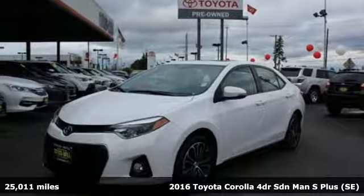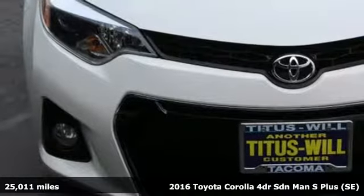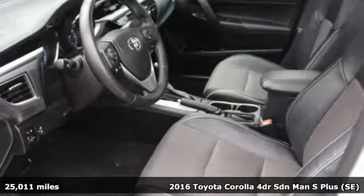Here's a certified 2016 Toyota Corolla. Get an all-access pass to life in a car that doesn't just get you there, it gets you. It's equipped for all your driving needs and wants.